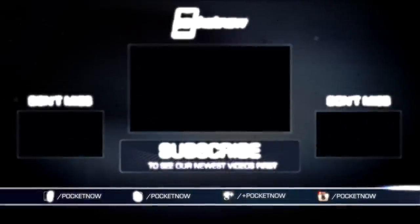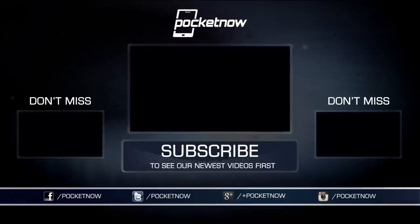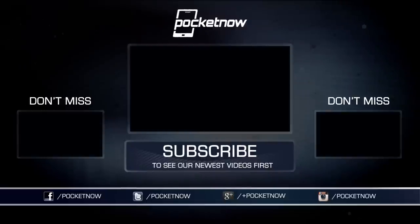This is just an early hands-on from the Windows 10 Devices event in New York City, folks. Stay tuned to Pocketnow for further coverage, and check out our hands-on time with the new Surface products, the new Band, and everything else Microsoft is showing off today. Until next time, this has been Michael Fisher with Adam Lane behind the camera. Thanks for watching, and we'll see you soon.